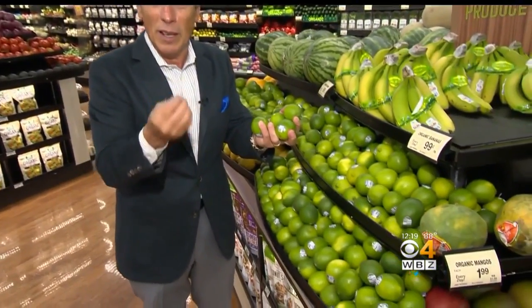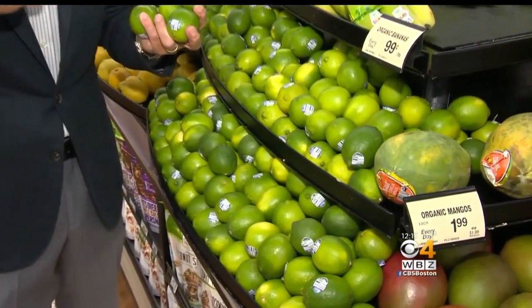Limes in the summertime? Yeah, because limes go great in so many different things in summertime. For the ceviche you're making in the summertime, for on top of your steak at the very end a little bit of lime juice, for your salads, for your marinades. It's just a great thing. Especially on a melon salad, a little bit of lime — it brings out the flavor.